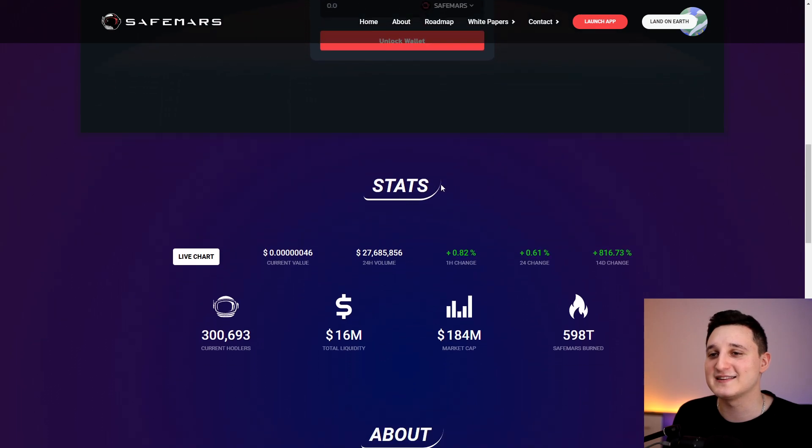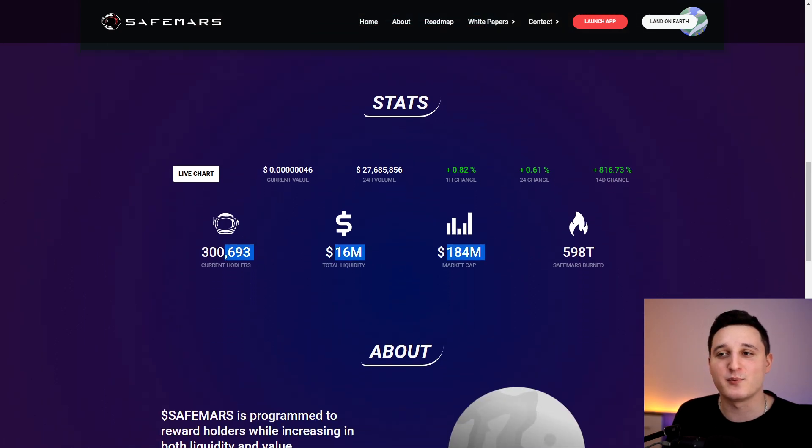Look at the stats here. Current value is 0.000000046. In the last 24 hours, 27 million in volume. In the last two weeks it's over 800%. The important part — current holders is 300,000. So 300,000 people are holding this coin right now.